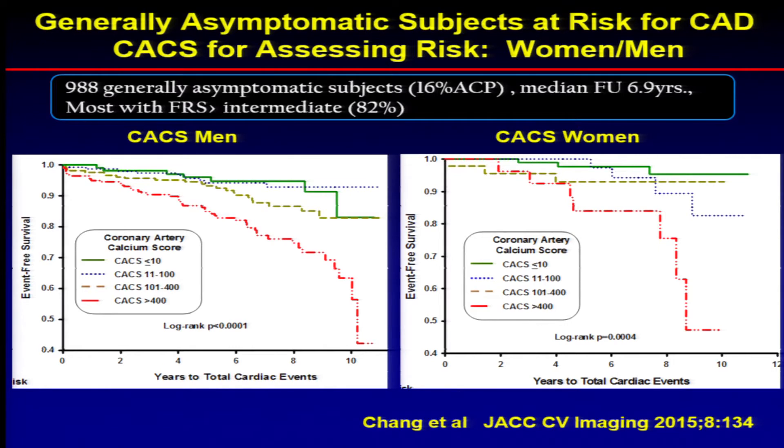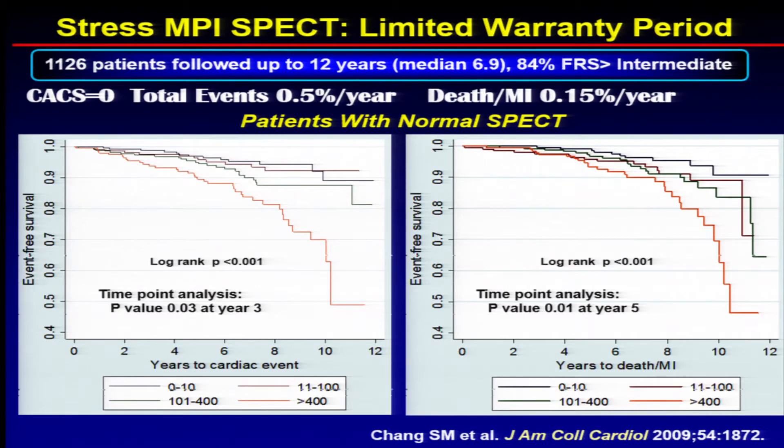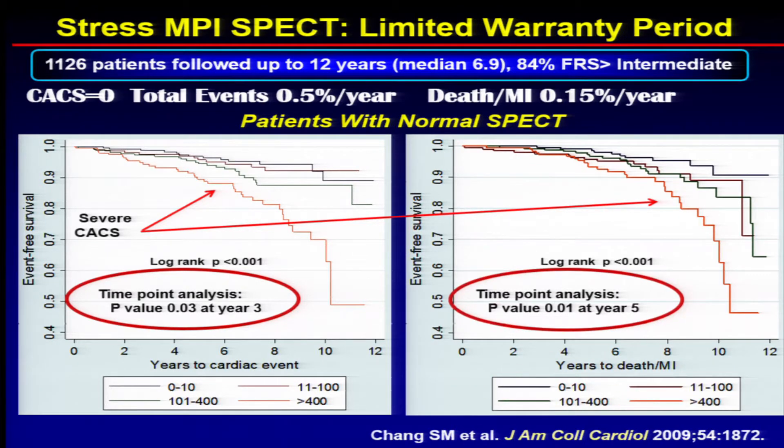We have also shown that this is true for both men and women. As the calcium score goes up, they do worse, and that's also true in women, particularly when you have calcium scores over 400. We've also shown that in patients with normal myocardial perfusion scans, calcium score shows the same trends. A calcium score of zero gives a half a percent per year of death or MI, 0.15% per year. The warranty period of a normal myocardial perfusion scan is really only about three to four years. After that, if you have a high calcium score, you do worse. So wouldn't it be better to treat people at stage zero after a normal myocardial perfusion scan to hopefully prevent further events? CT may be very powerful in identifying early disease in patients who may have had a normal myocardial perfusion scan — that could be done with a calcium score.